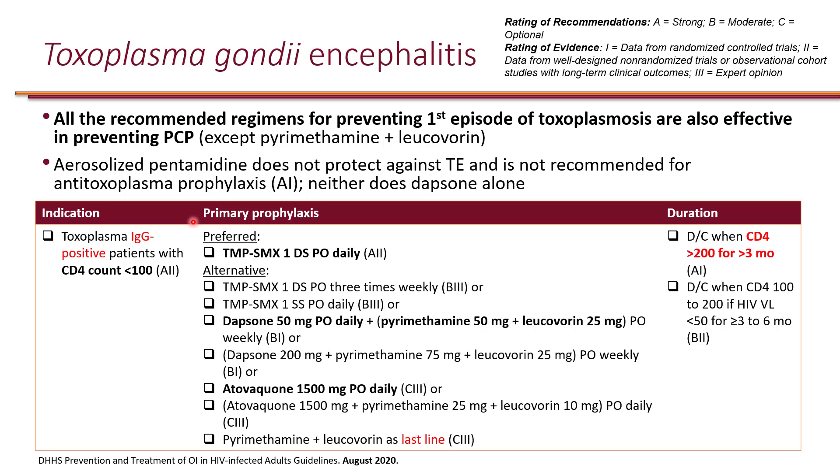For Toxoplasmosis prophylaxis, the CD4 count has to be less than 200, but you also need to see a Toxoplasma IgG positive result. Prophylaxis is only recommended in IgG-positive patients, meaning they have been exposed to the organism and are at risk of developing disease — specifically encephalitis. The IgG tells you they've been exposed, but they don't necessarily have encephalitis yet; what you're trying to prevent is the organism causing encephalitis.